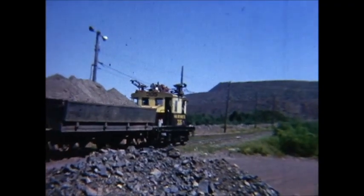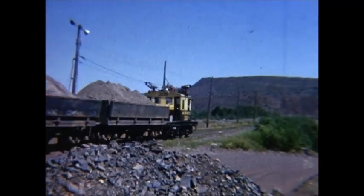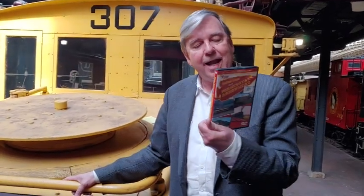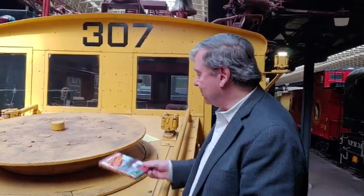By the way, each one cost about $25,000 new. This comes from a video done by CV Vision called Vintage Trains from Minnesota's Arrowhead – you can pick it up in our gift shop or go to cvptrains.com and get it there as well.